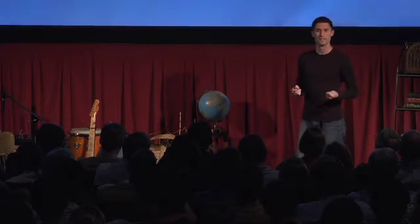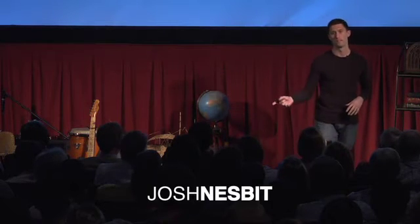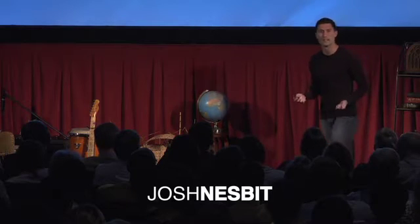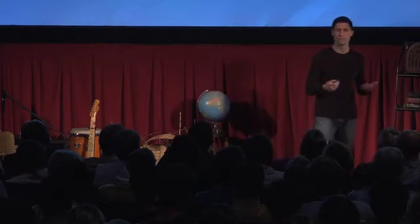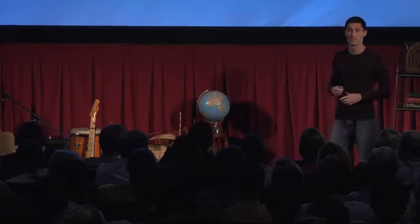It is so exciting to be here. My name is Josh Nesbitt. I am lucky enough to be a board member at IntraHealth International, and I'm also the CEO of Medic Mobile — a non-profit mobile technology company that builds applications for patients and health workers.